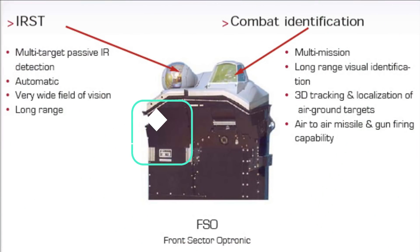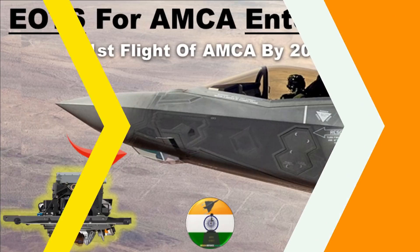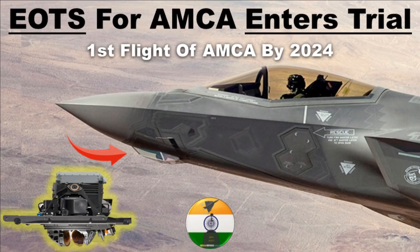DRDO is now looking to fabricate the FSO IRST sensors, which will be integrated with the Tejas MK2 and can also be extended to the fleet of Su-30 MKIs. However, the MK1A will not feature FSO as it will have an EOTS system — the same type found in the F-35, which appears as a sapphire placed below the fuselage near the nose cone. DRDO has also completed its development and the technology is in the process of being tested.